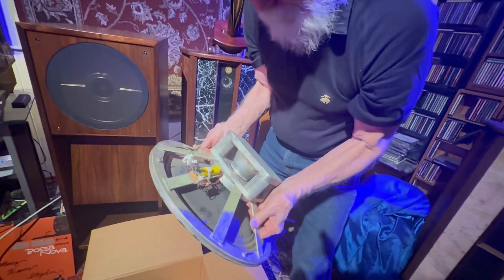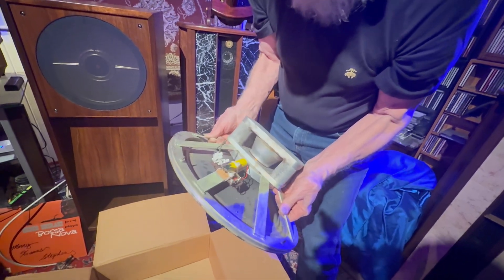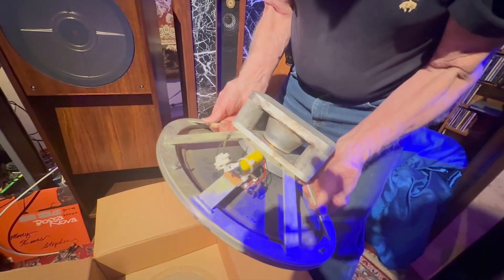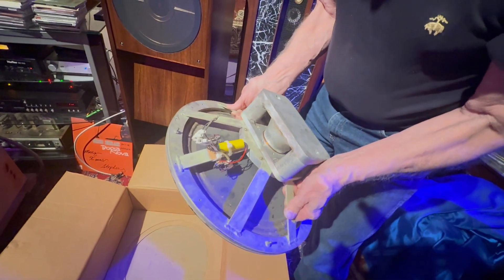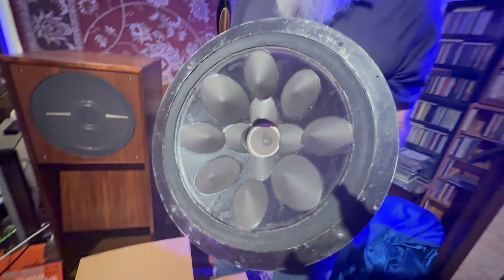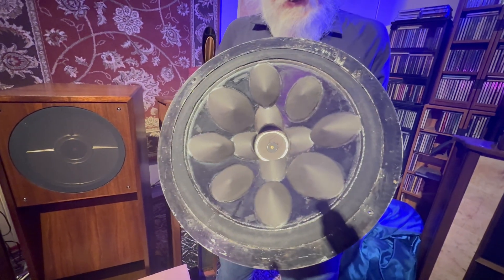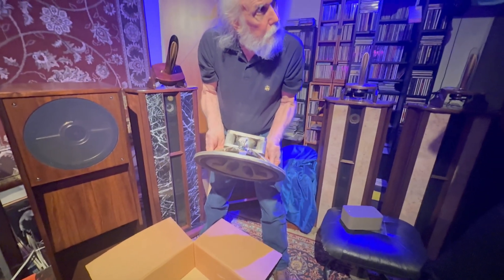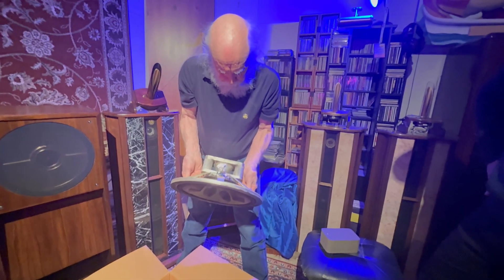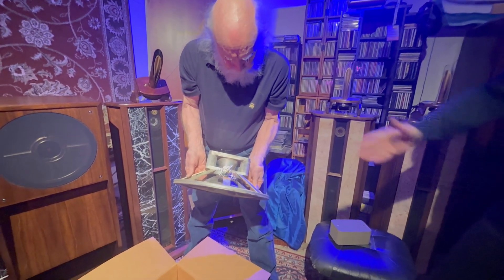Yeah, you can see the voice coil. But it still has the single plate with the two gaps in it — it has the center gap, the tweeter has the center gap. Now that you actually get to see it, you know the concept.